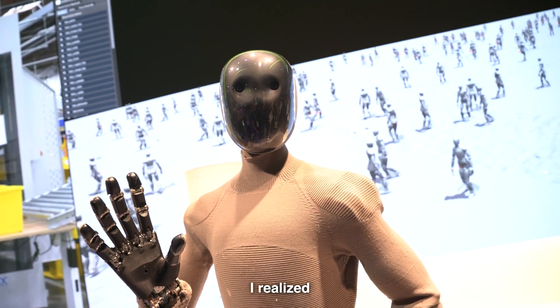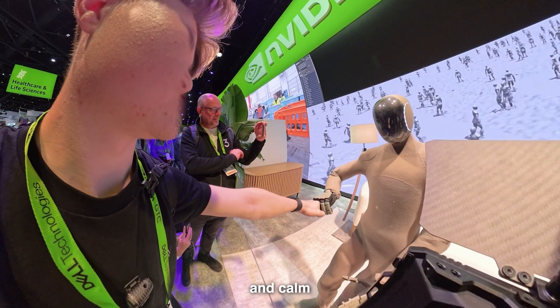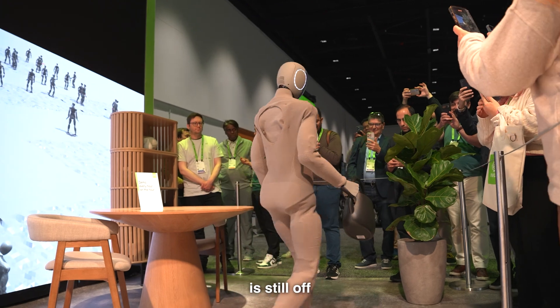I realized that I started to treat it like a person, and I think that's because it's a lot more peaceful and calm looking than the Agility robot from earlier on. Although I think the motion is still off-putting.